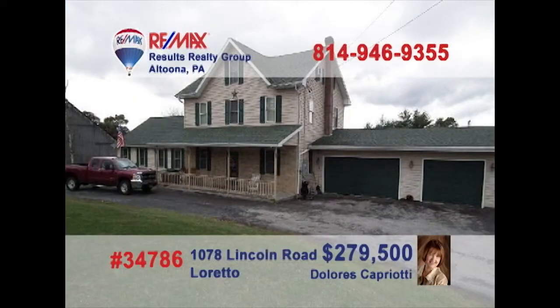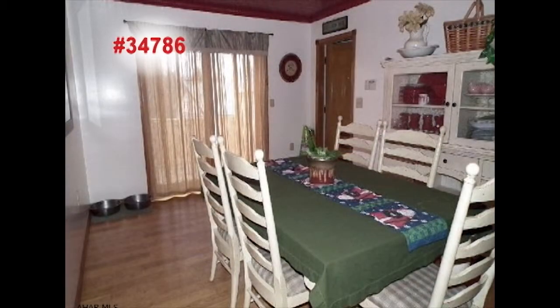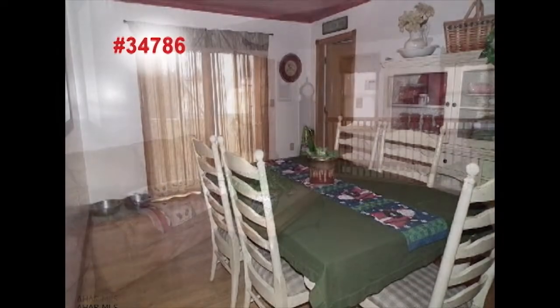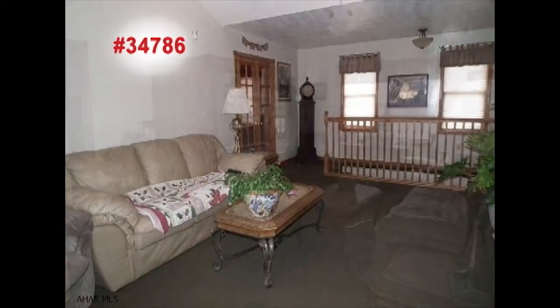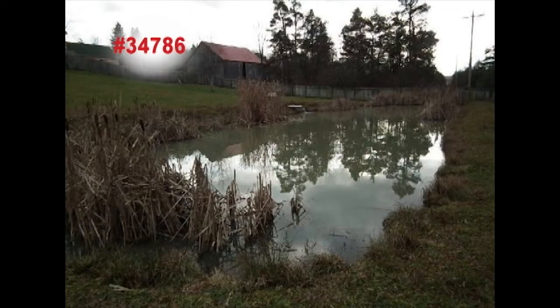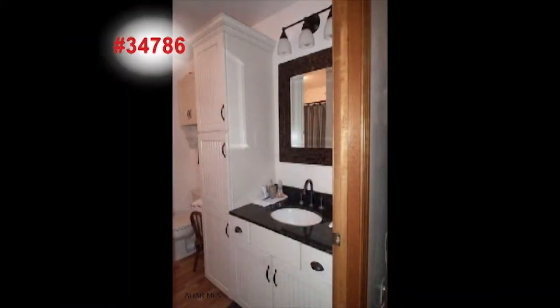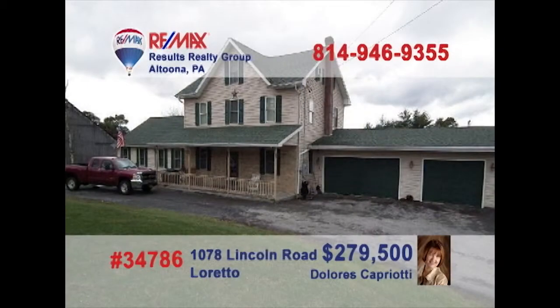Dolores Capriotti wants you to see this gorgeous seven-bedroom home on more than one and a half acres. Here's a showcase kitchen with laminate floors, island cabinets, and granite counters, while the elegant dining room is perfect for formal meals. After dinner, entertain all your guests in the spacious great room, or take a stroll out by the pond. And don't miss the beautiful master suite with exquisite bath. Take a tour with Dolores to see it all.